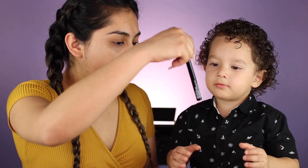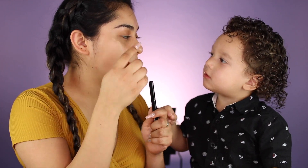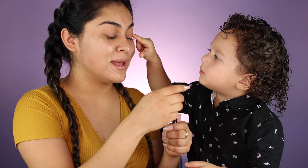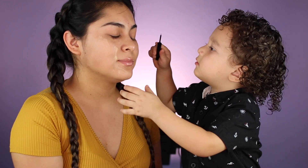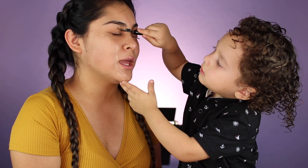How about you do my eyeliner? Oh yeah! Okay, this goes here on my eye. Alright guys, so he's gonna do my eyeliner — right there, go ahead. Whoa, whoa, whoa — that's gonna be a sharp long wing!